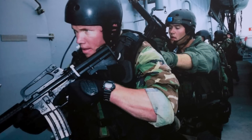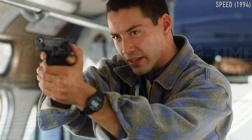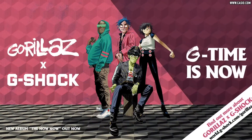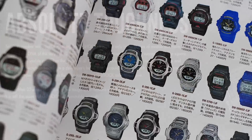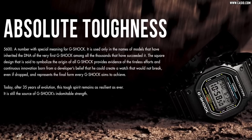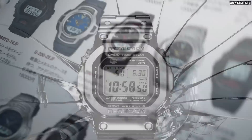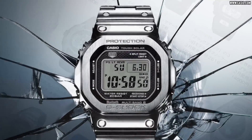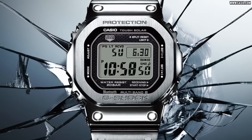Regardless, the watch went on to be extremely successful. Its toughness made it the choice of military personnel the world over, it was flight-qualified for NASA, and it permeated into almost every facet of popular culture. As we approach almost 40 years later, it's evolved into endless variations with a myriad of complications, even breaking Guinness World Records. In 2017, Casio celebrated its 100 millionth shipment of G-Shocks worldwide, and a year later the watch went full metal with stainless steel for the first time — the hype among watch enthusiasts was immense.